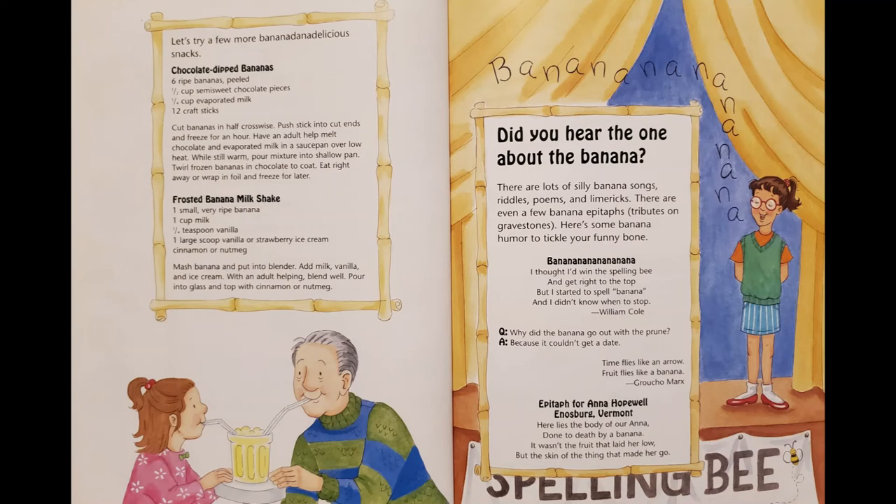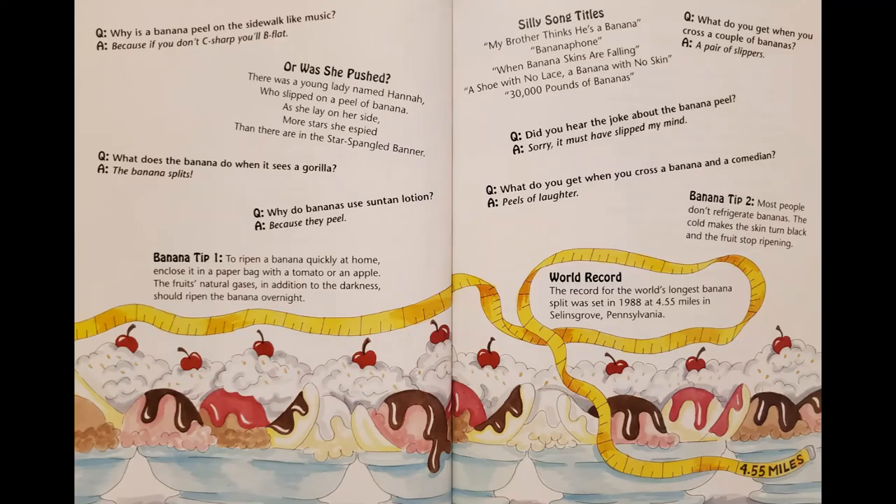I thought I'd win the spelling bee and get right to the top, but I started to spell banana, and I didn't know when to stop. By William Cole. Question: Why did the banana go out with the prune? Because it couldn't get a date. Time flies like an arrow. Fruit flies like a banana. Epitaph for Anna Hopewell, Enosburg, Vermont: Here lies the body of our Anna, done to death by a banana. It wasn't the fruit that laid her low, but the skin of the thing that made her go. Why is a banana peel on the sidewalk like music? Because if you don't see sharp, you'll be flat. Or was she pushed? There was a young lady named Hannah, who slipped on a peel of banana. As she lay on her side, more stars she espied than there are in the star-spangled banner. What does the banana do when it sees a gorilla? The banana splits.